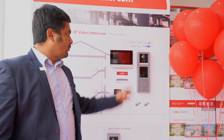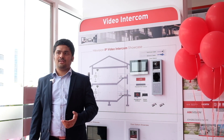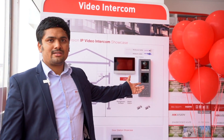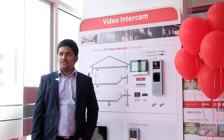Here we have displayed our intercom solution. Our modular intercoms can be customized for villas with just a camera module and an optional card reader module, or used for apartment purposes by adding a keypad module. We have various indoor units — the 7-inch and the 10-inch indoor units, which are displayed here.